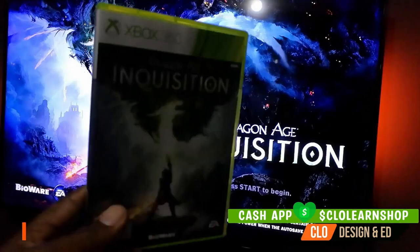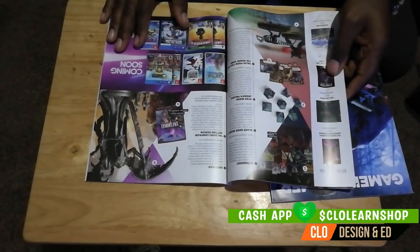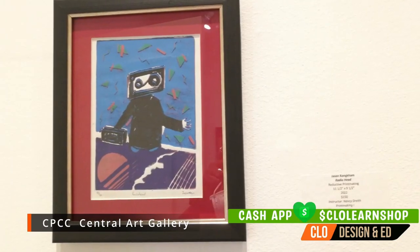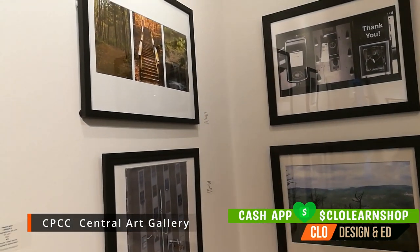Be sure to check out my new gaming channel for game, movie, and technology reviews. I was able to travel to CPCC to check out some very cool student artwork — be sure to check this gallery out, as it's open from 10 to 4 up until August.